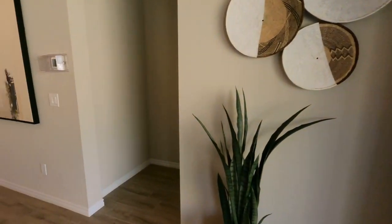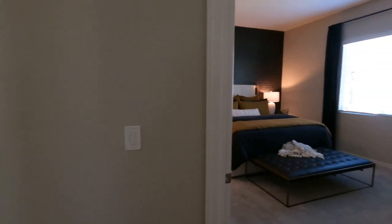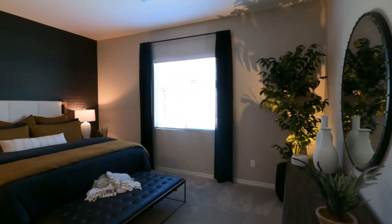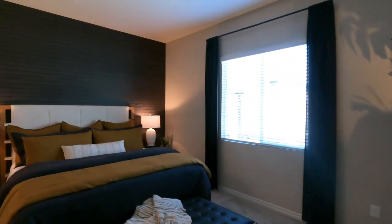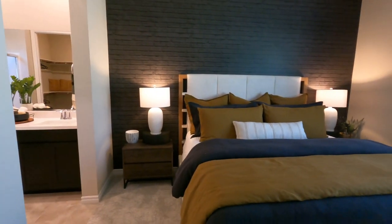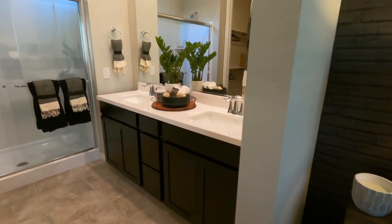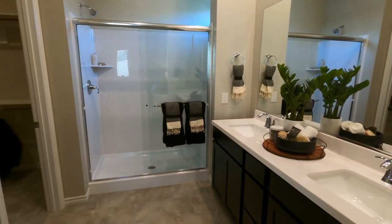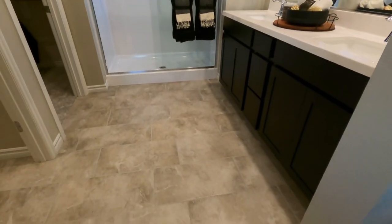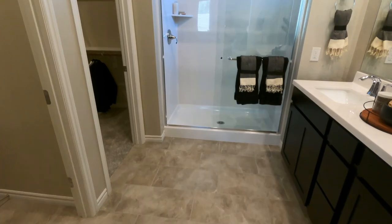This is actually a good size — it feels bigger than 1,700 square feet. Right here is the primary bedroom; it's a good size. This looks like it can fit a king-size bed with two end tables. And then the primary bathroom, which is just a very basic bathroom. This flooring is probably an option that comes with the house and does not cost extra.